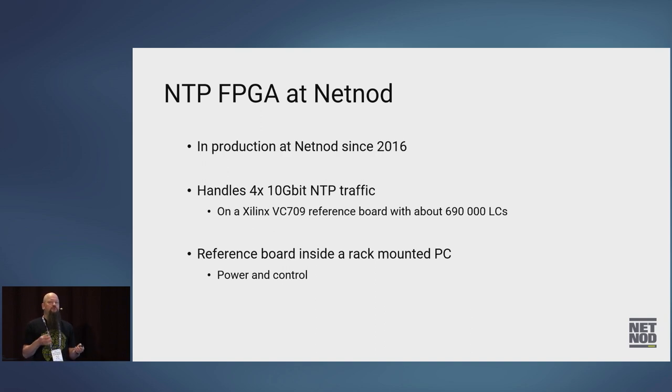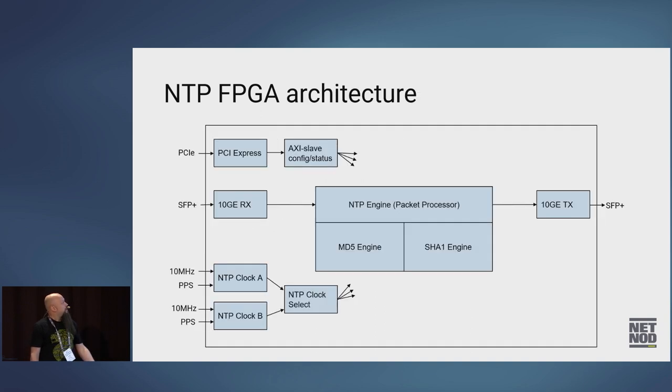This reference board we put in a rack PC, which provides power and control monitoring of the FPGA board. The FPGA board architecture has a PCI Express block up on the left, which connects to the PCI bus on the host PC. That's bridged to an AXI slave, which is another kind of bus used internally in the FPGA — used for control and retrieving status from the FPGA.